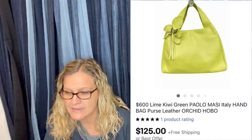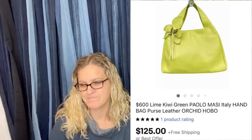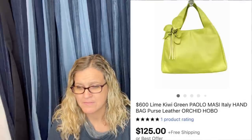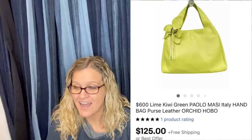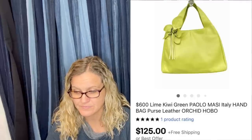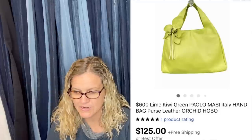It is a lime green lambskin leather in the orchard pattern from Paolo Masi — a high-end Italian designer brand that often flies under the radar. It retailed for $600 and she sold it for $125 with free shipping. It's like a kiwi green — amazing find, and I would have had no idea.